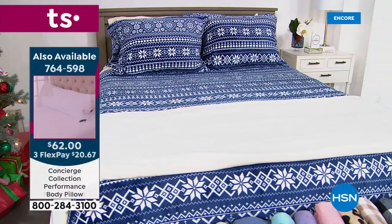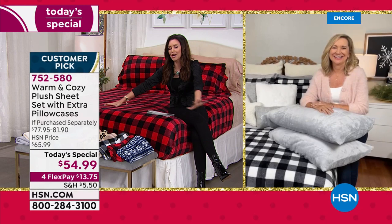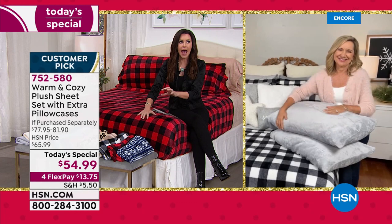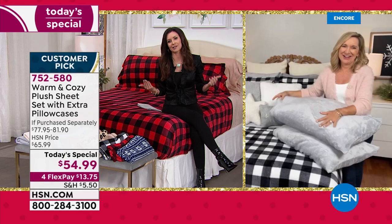I will introduce you to my guest, Ellen Bunner, who has been here with us at HSN for over 20 years — Ellen, you are our textile guru. This is beyond what anybody could have ever imagined or even asked for. They are absolutely stunning. When I sat down on this bed, I was like oh my gosh. I even own many of these warm and cozy sheets, but they're just so buttery soft. I'm now officially a collector.